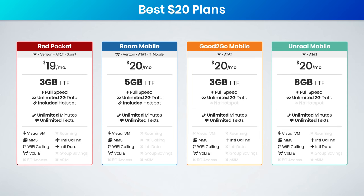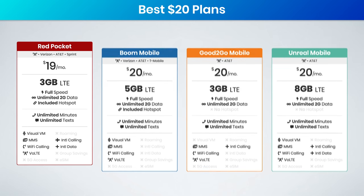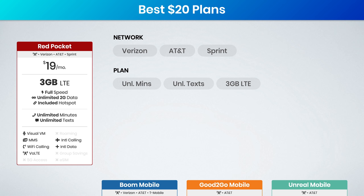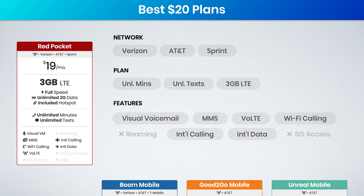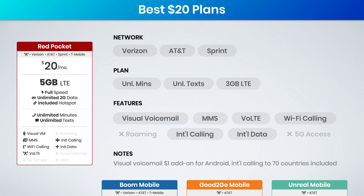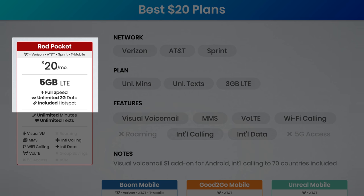Moving on to the best $20 and under plans, we have great options again from Red Pocket, Boom Mobile, Good2Go Mobile, and Unreal Mobile. Red Pocket is offering three gigs of data for $19 a month, including unlimited talk and text along with unlimited 2G data. All the same features are supported as before, and again you have that weird quirk of visual voicemail being a $1 add-on. If you'd like to take advantage of an annual discount for just $1 more, you can get Red Pocket's $20 plan, which increases your data to 5 gigabytes.